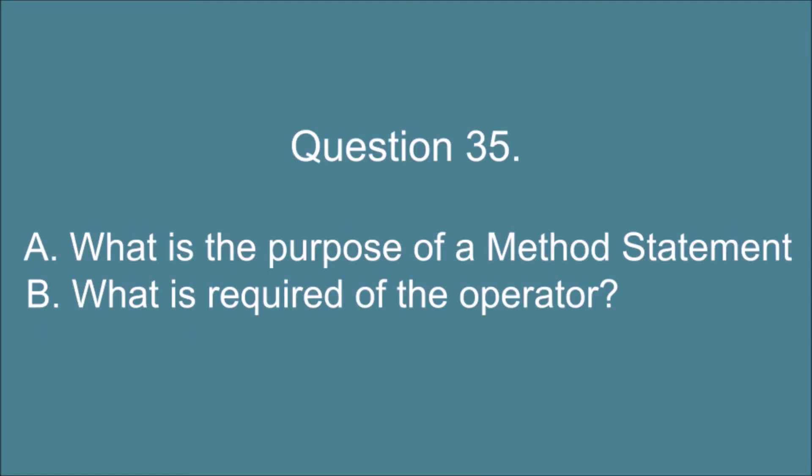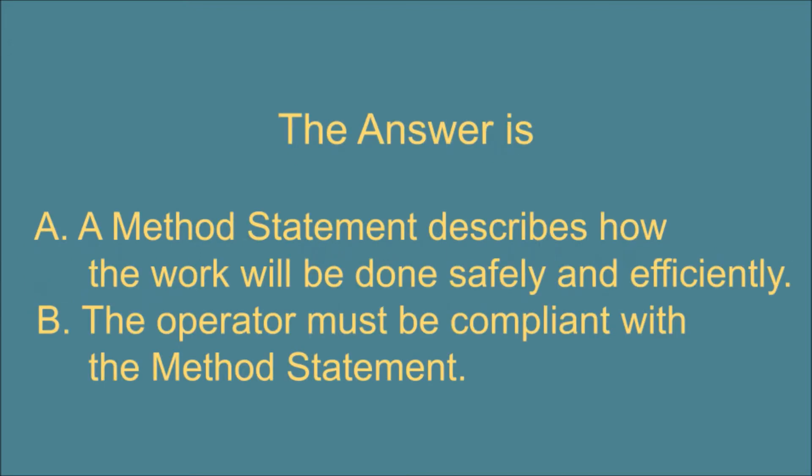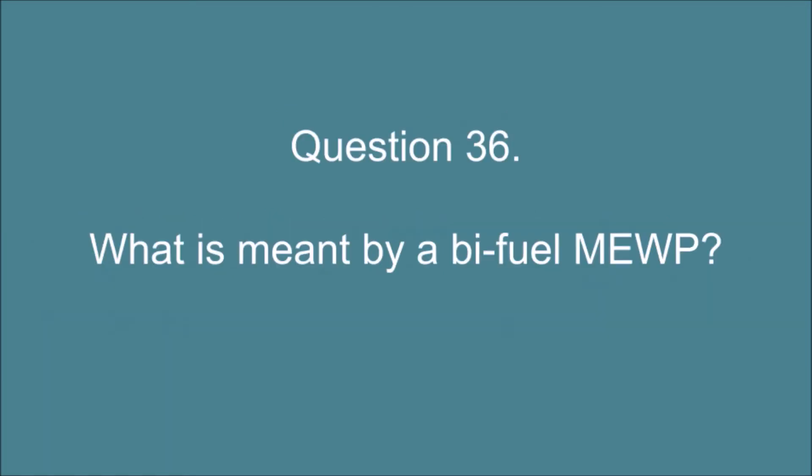Question 35. A. What is the purpose of a method statement? And B. What is required of the operator? The answer is: A. A method statement describes how the work will be done safely and efficiently. B. The operator must be compliant with the method statement.